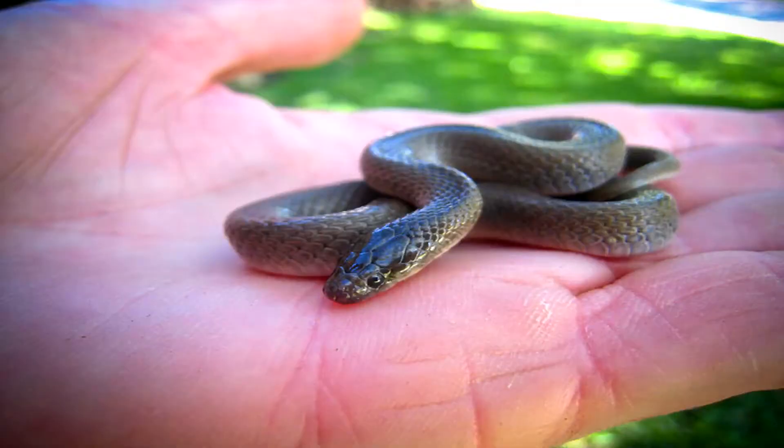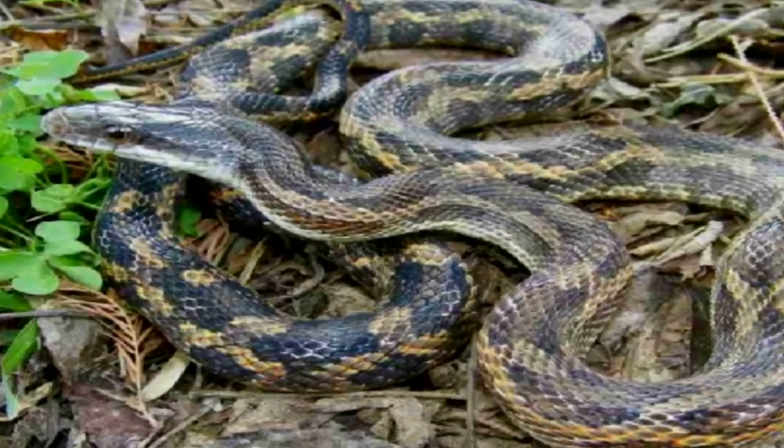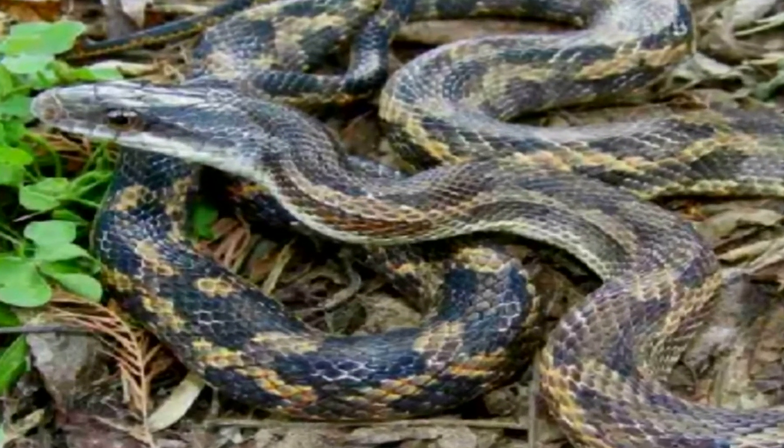We have a lot of snakes here in Texas, 60 plus species. Only a handful of those are venomous. The two most common snakes that people see in their yards are either the small rough earth snakes or the much larger Texas rat snakes. They can be pretty big, up to six feet long, and they're very good climbers.